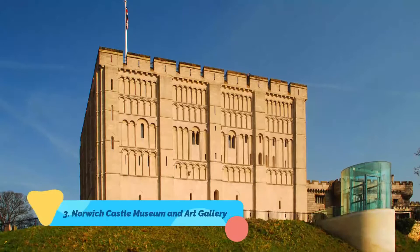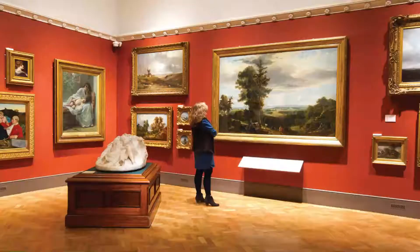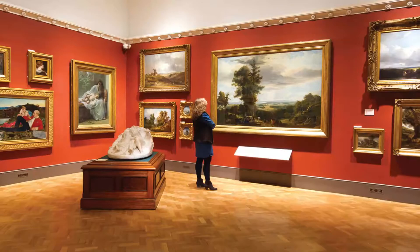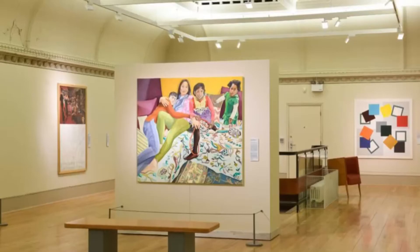Number three: Norwich Castle Museum and Art Gallery. Built on a large artificial mound, Norwich Castle consists of a splendid Norman keep constructed around 1095 by William the Second. It's now home to a superb museum and art gallery set out as a rotunda surrounded by various galleries containing extensive archaeological sections, natural history dioramas, collections of medieval weapons, glassware, and ceramics.